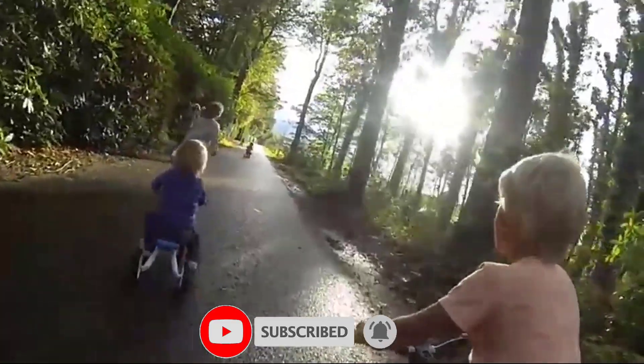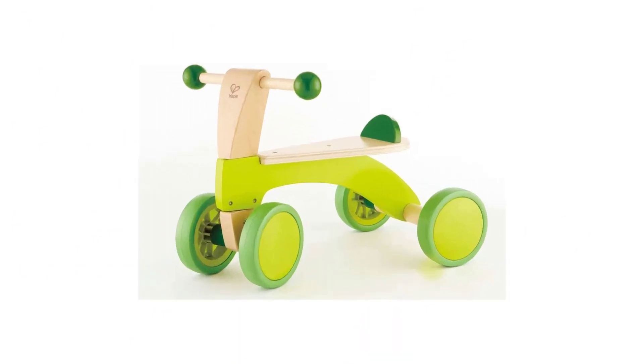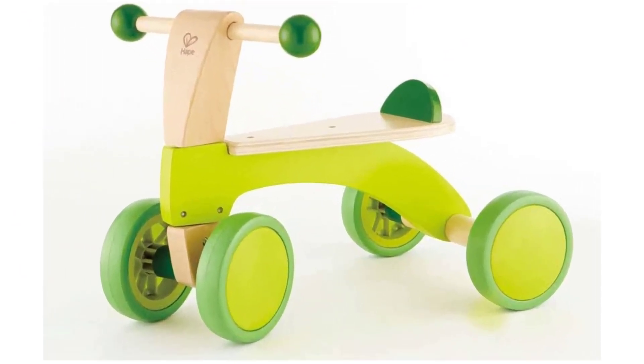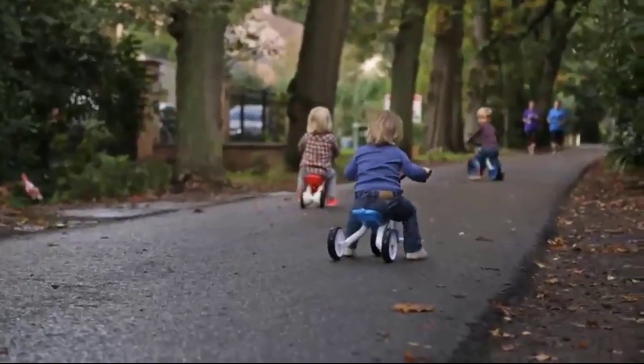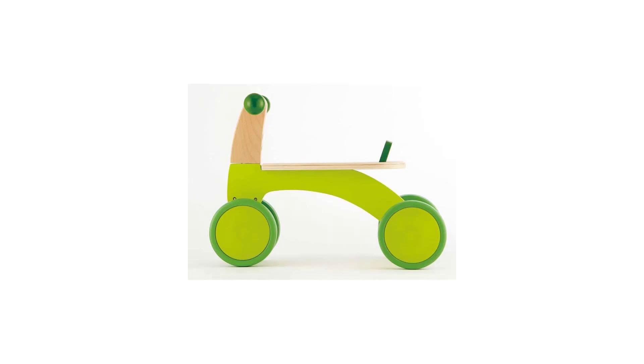With two wheels in front and two wide-set wheels in back, it's one of the most stable bikes tested. With higher handlebars than the XJD Mini Trike, although it has the same seat height, it feels like a much bigger bike and will allow your little one to ride it longer as they grow.